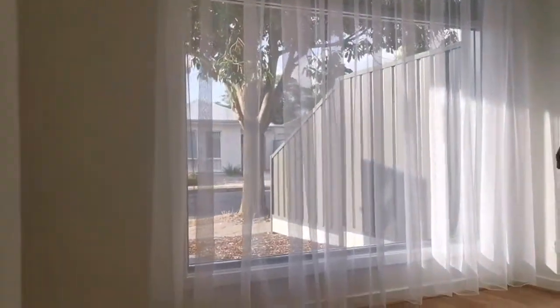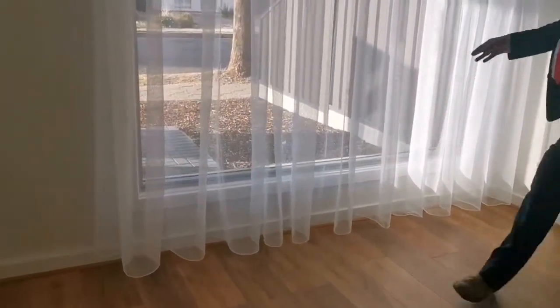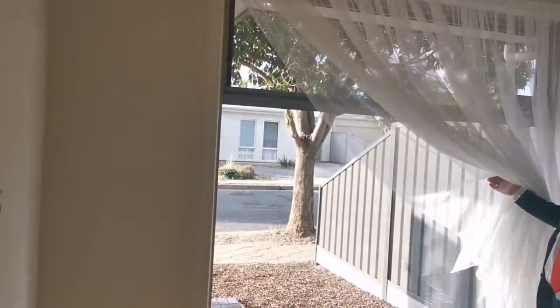Head into bedroom one. Three bedrooms total to this property. Nice and light and bright. Good size rooms. Floating timber floors through the whole property. Big windows — nice big aluminium frame windows. Lots of light through.